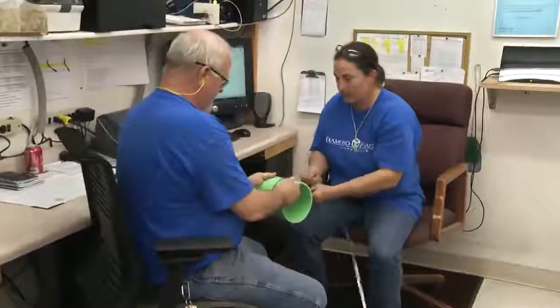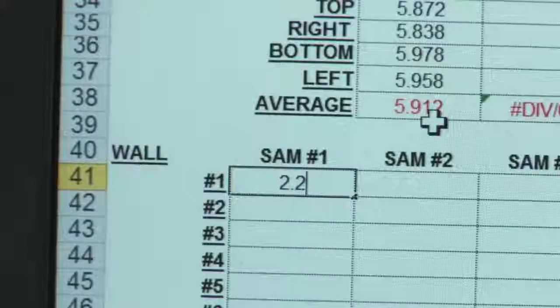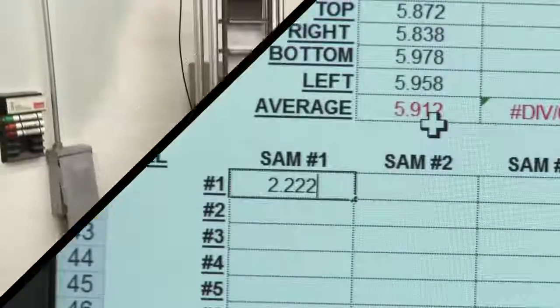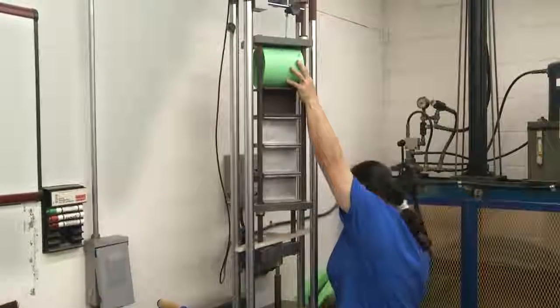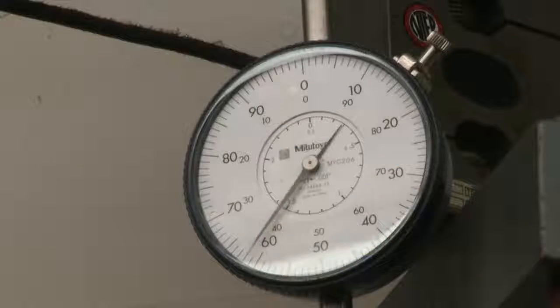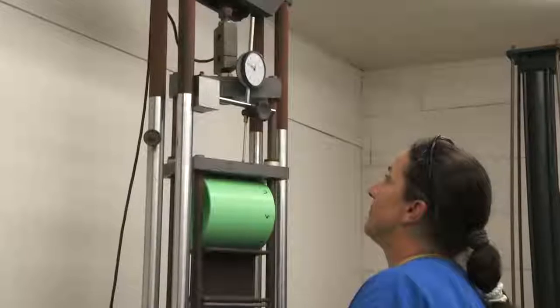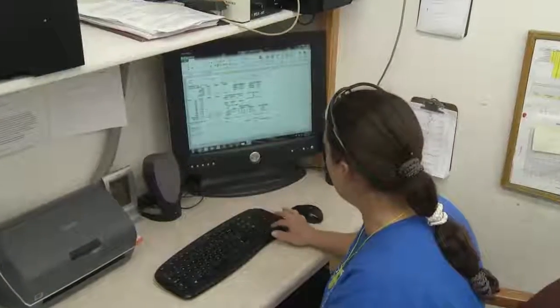Stiffness testing determines the vertical load pressure that the pipe can withstand to meet industry standards. This is of particular importance for sewer pipe. A sample of pipe is loaded into the test fixture and a hydraulic press pushes down at a prescribed rate. The readout indicates the load applied to the test sample, which is used in conjunction with the amount of deflection to determine the sewer pipe stiffness.